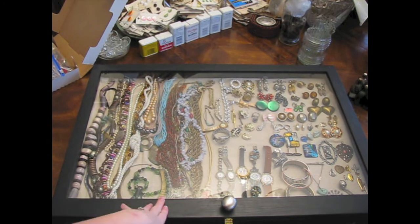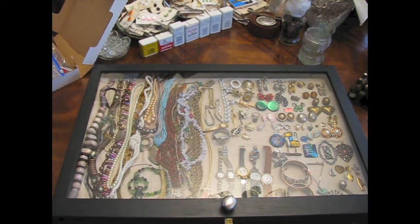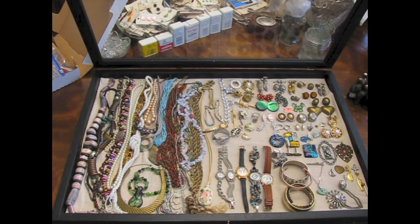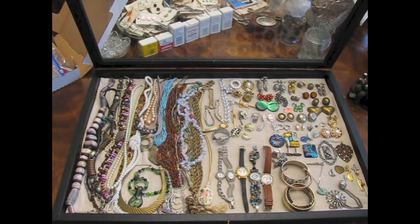I bought two display cases — this one and another one I'll show you — that came with the jewelry. She had mostly earrings and pins in this case, and she had the necklaces in a wall case that I didn't have any use for, but she had a little table case that I bought. I've already picked through and pulled out what I wanted, which was probably less than half of what I actually bought, but it was worth it to get those pieces.